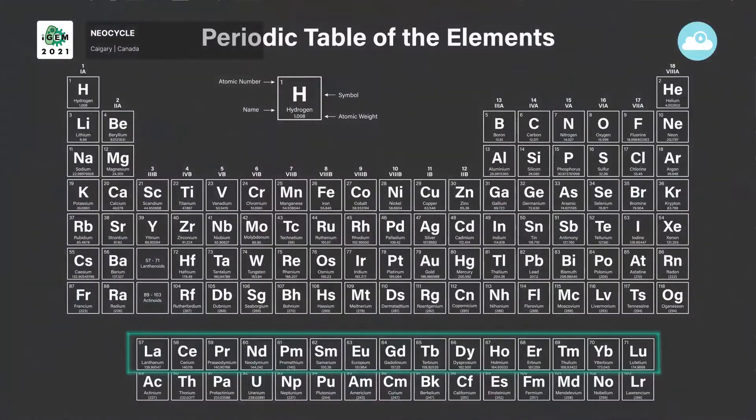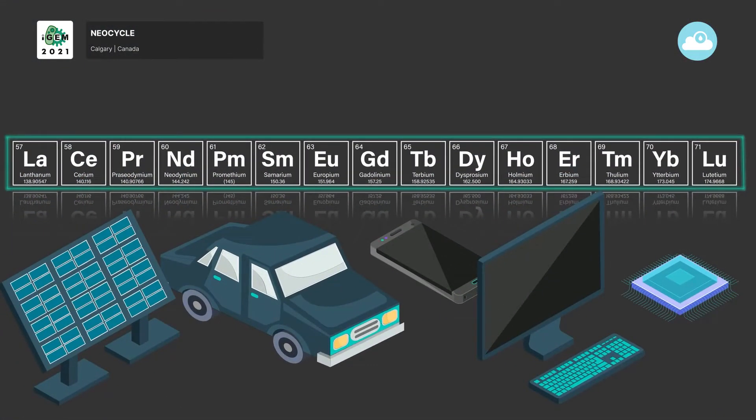Among the metals present in e-waste, Rare Earth Elements, or REEs, are some of the hardest to recover.